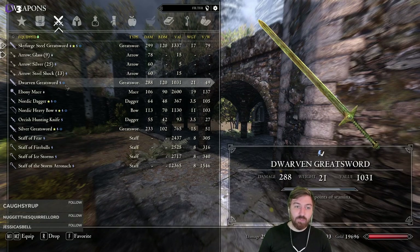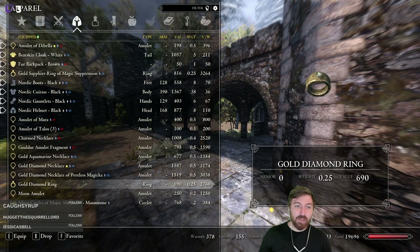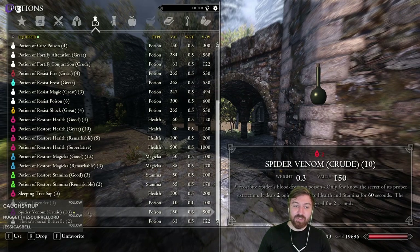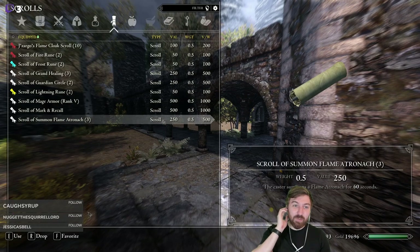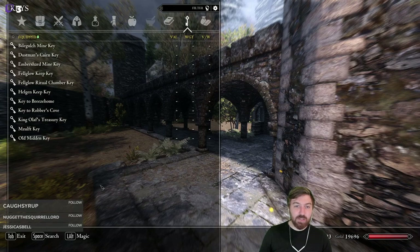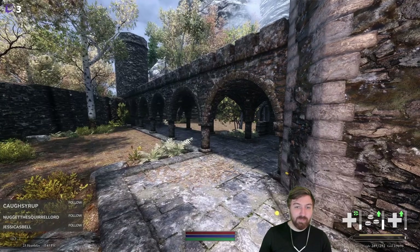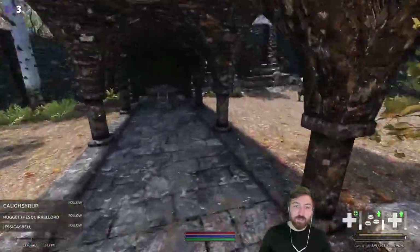We sold a bunch of potions too — we're down to 10 spider venoms because I'm not using them enough even though I should. The rest of our inventory is reasonably clear. So we're going to do a couple of side quests now.